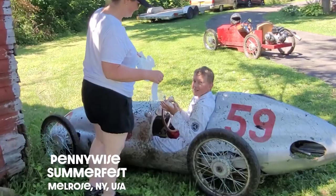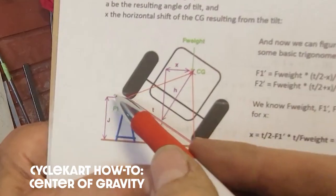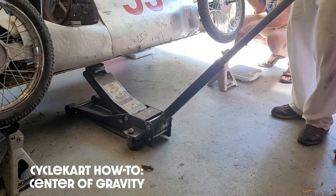Hey, Caracciola. Nice win. Today what we're going to do is find the center of gravity of your cycle car. Just like your last girlfriend said, let me down easy.